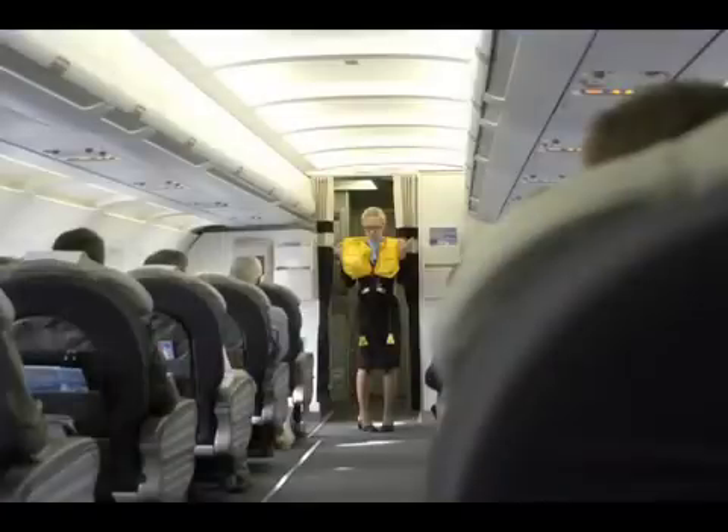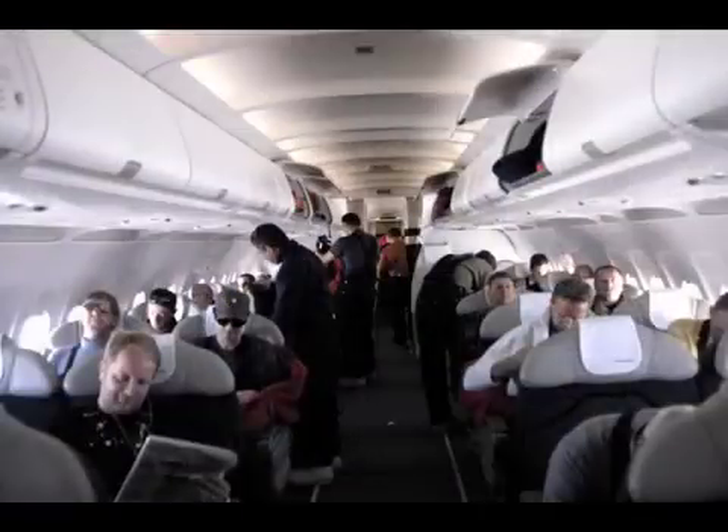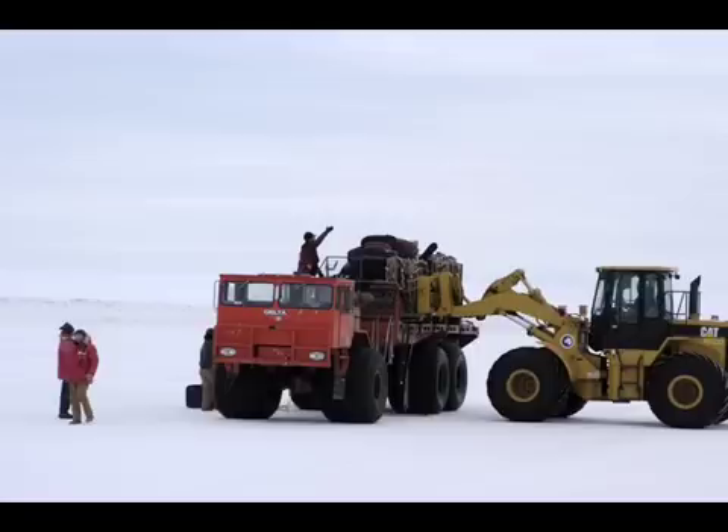When we flew down to Antarctica this time, we actually flew down in luxury. Usually when you go to Antarctica, you're flying in a military plane — very few windows, really spartan, loud, and you have to wear earplugs. But this commercial airplane was the complete opposite. Once we got down to McMurdo, you land on the ice. They have vehicles with massive tires that come and pick you up so they can move over the ice, and the transition from the ice to the road can be quite rough. We took a few days to get set up and then it was time to get to work.